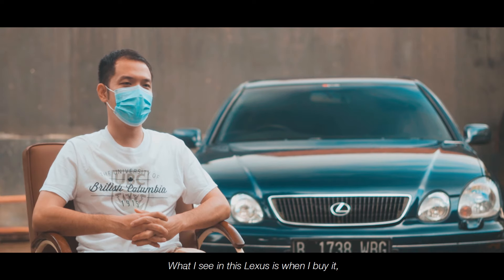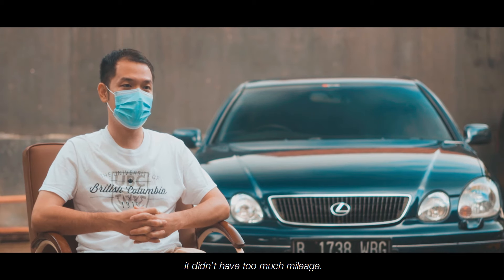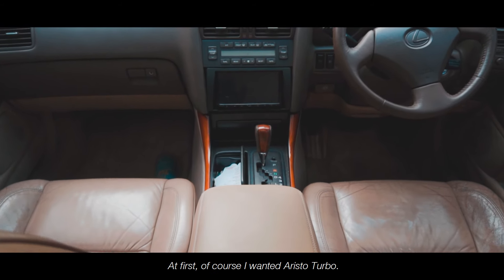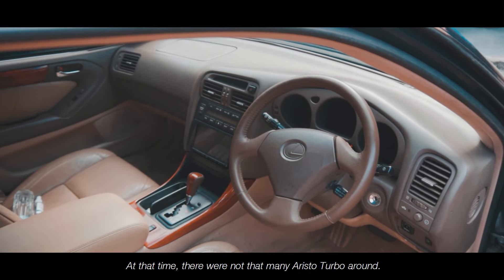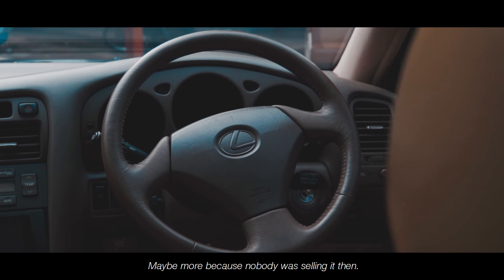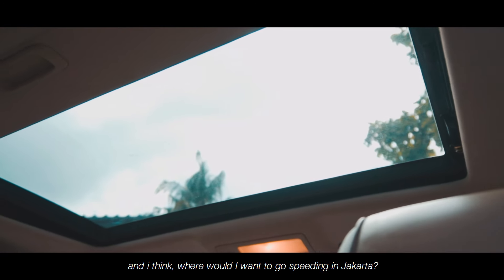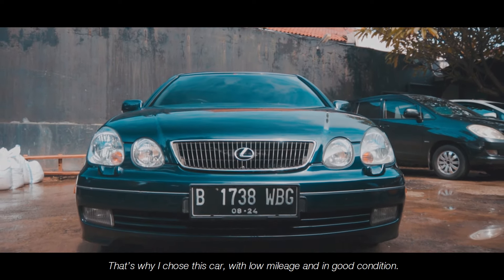Yang saya lihat dari Lexus ini adalah waktu saya ambil, kilometernya masih belum begitu tinggi, dan interiornya masih sangat bagus, sangat orisinal, makanya saya ambil mobil ini. Pada awalnya saya juga maunya cari yang Aristo Turbo, namun waktu itu Aristo Turbo nggak begitu banyak populasinya. Dan saya pikir, toh di Jakarta mau ngebut di mana. Maka saya pilih GS ini karena kilometer terendah dan kondisi baik.